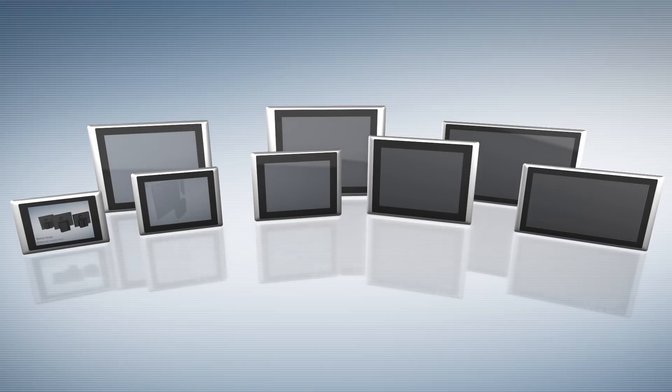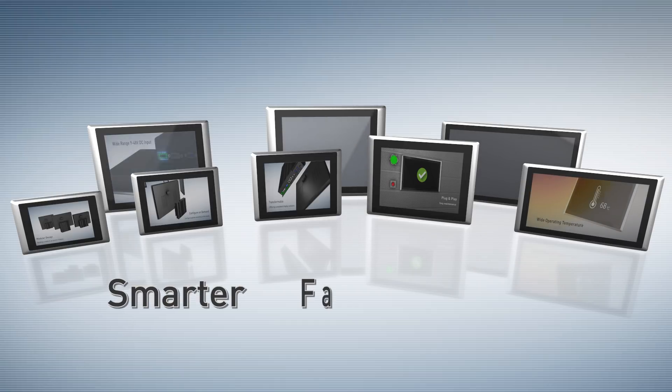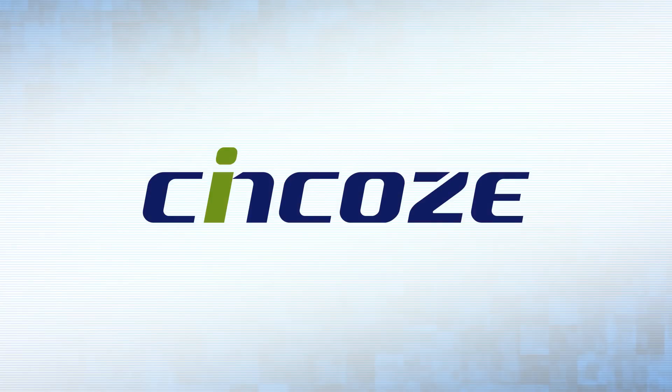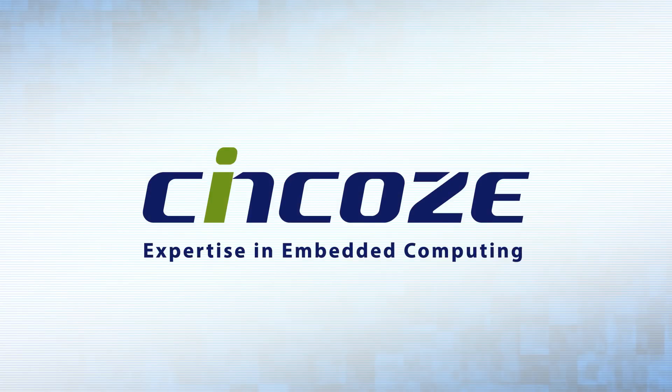Synco provides customers with the perfect solution to build their applications smarter, faster, and easier than ever. Synco — Expertise in embedded computing.